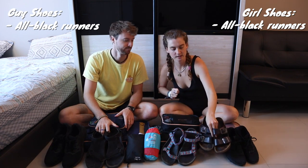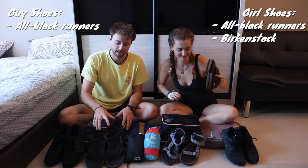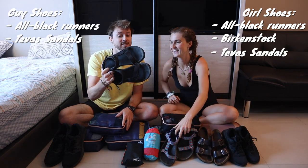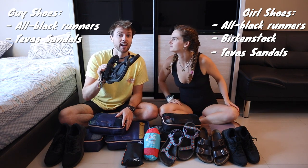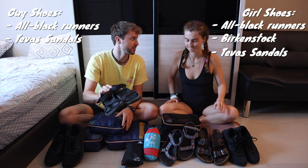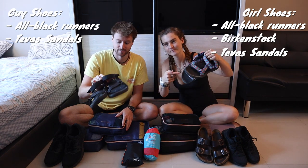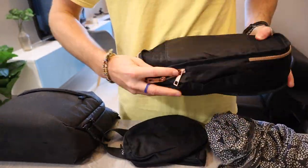Deb has one more pair of shoes than Keith — her Birkenstocks. She has smaller feet so she can bring more shoes. Keith has sandals that he can pack nicely. He was never really a sandal guy but wears them a lot now, especially when it's 30 degrees outside. They pack nicely at the bottom of the bag. We have bags to put our shoes in when they're inside our backpack.